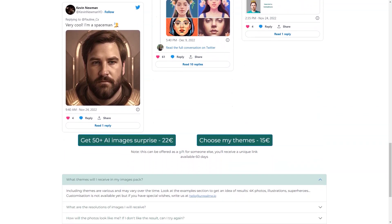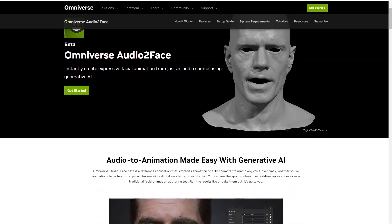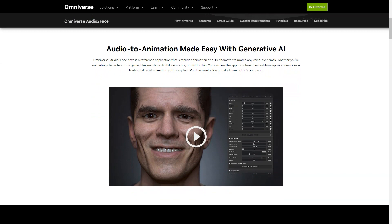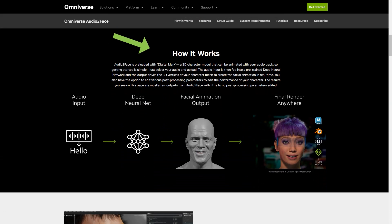Have you heard of the new AI-based application called Omniverse Audio2Face from NVIDIA? It's a game changer in 3D character animation. Audio2Face simplifies the animation process for 3D characters, making it easy to match any voiceover or backstory. Whether you're an animator for a game, movie, or just for fun, Audio2Face has you covered. It can be used in real time for interactive applications or as a traditional character creation tool, with results that can be run in real time or baked.